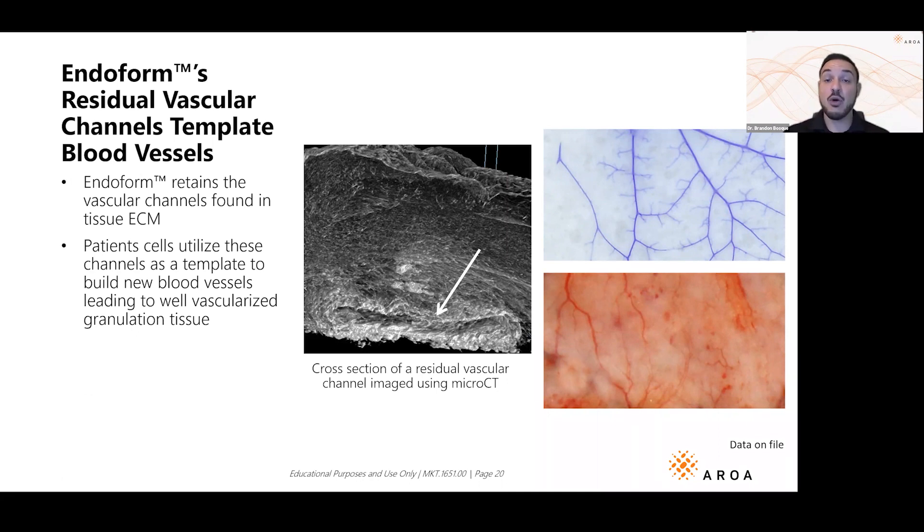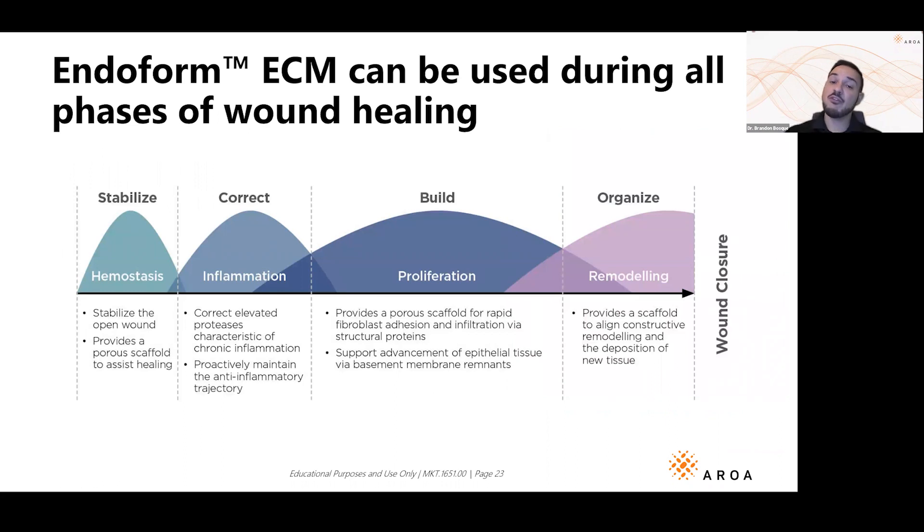The picture here on the right — one of our engineers in New Zealand injected an Endoform dressing with dye to visualize those vascular channels, and indeed you can see them. The bottom picture shows the live forestomach of the sheep — they look pretty much the same. This micro-CT shows those vascular channels in high definition. Imagine squeezing a garden hose — those vascular channels are ready to pump the wound full of blood and life.